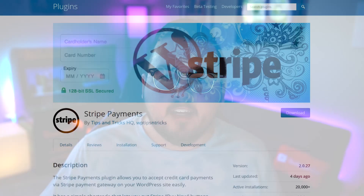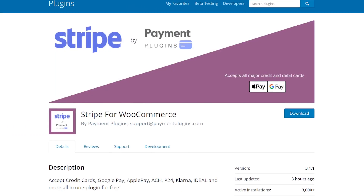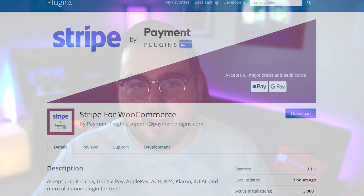Stripe also offers local payment options so your customers can shop using the methods that make them most comfortable. If you have a significant audience in one of the 37 countries where it's available, Stripe is a decent option. It also offers multiple integration methods for WordPress, including Stripe Payments and Stripe for WooCommerce. Out of the box, WooCommerce provides an official Stripe extension as well, though it doesn't offer as much control over the checkout process as Stripe for WooCommerce.